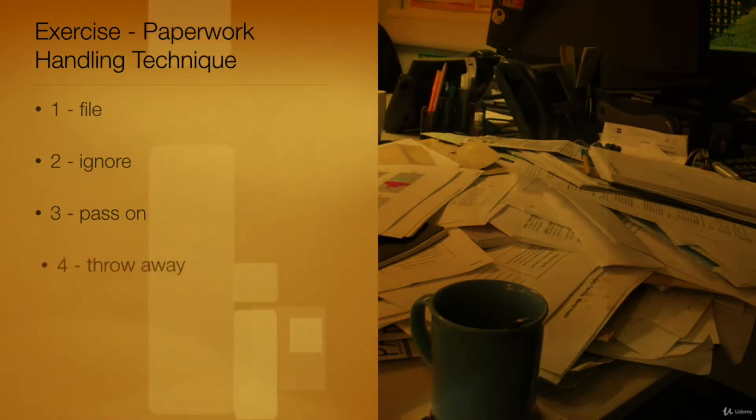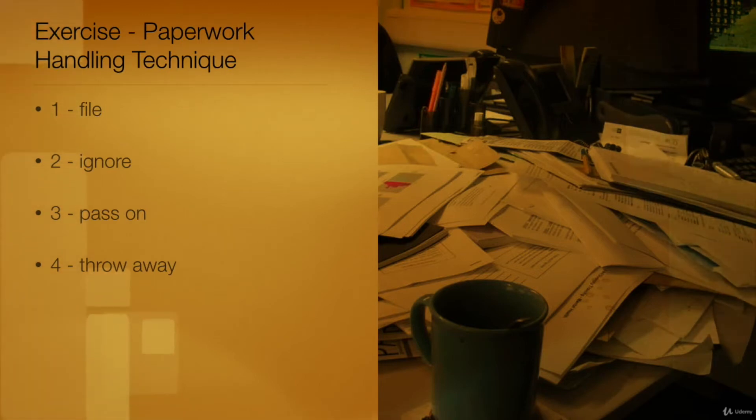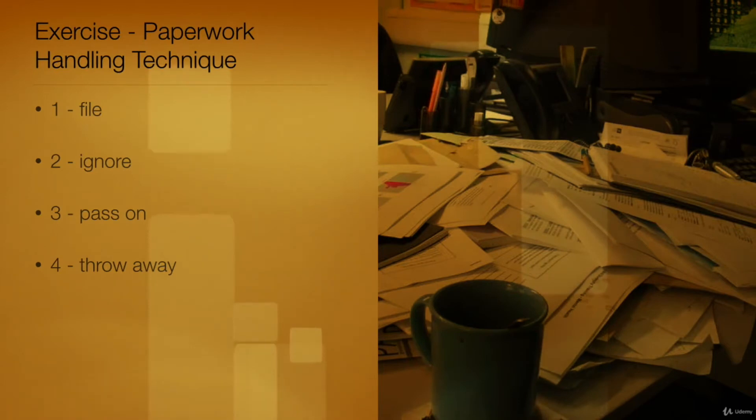Option 4: This choice is correct. Throw away is a simple action to take with new paperwork. A cursory look will tell you all you need to know about many documents. Those that do not require action should be discarded.